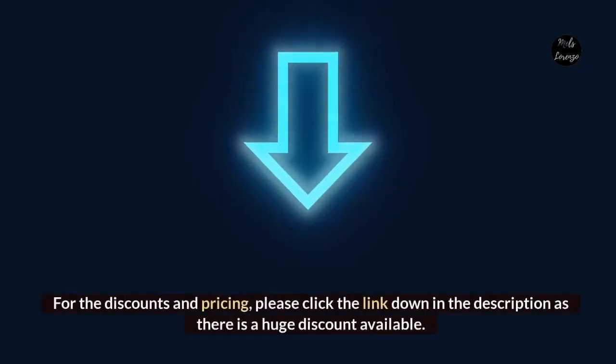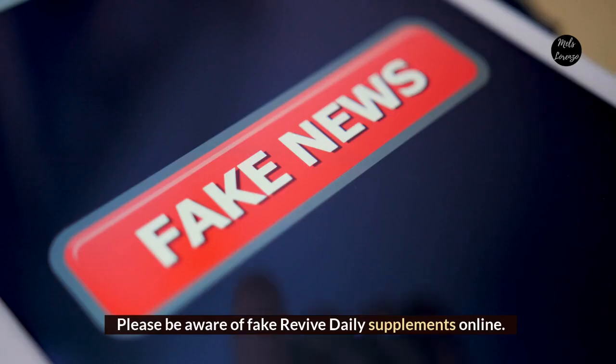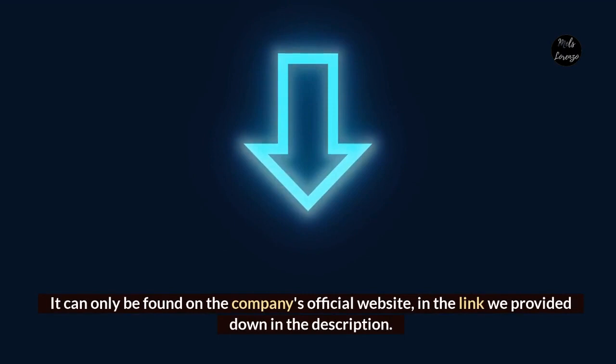For discounts and pricing, please click the link down in the description as there is a huge discount available. Please be aware of fake Revive Daily supplements online. It can only be found on the company's official website in the link provided down in the description.